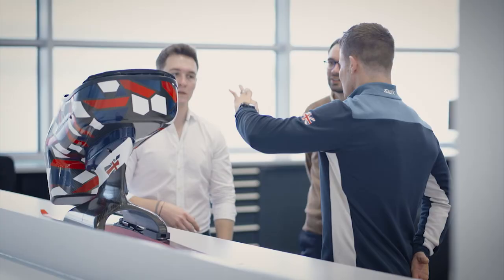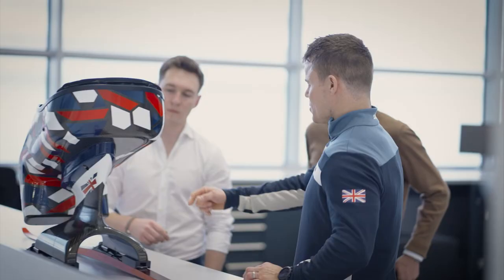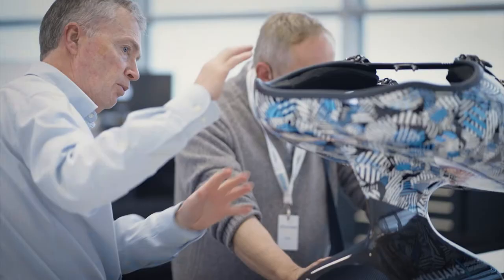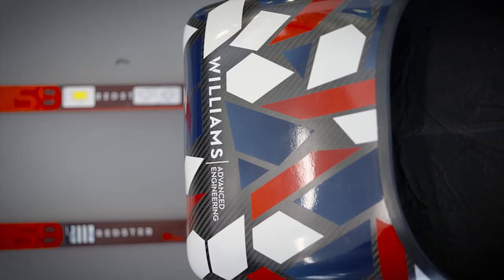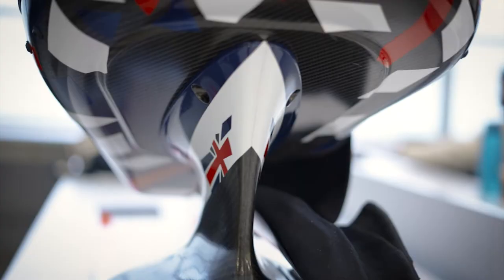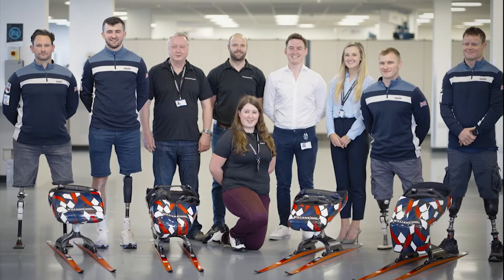We developed the sit ski from scratch, working with mainly our partners from BAE and Coventry University, to understand basically how the athlete wants to sit and move around within the rig, making sure they're completely comfortable. From that we could design a prototype to understand more how they wanted to sit within the seat, as well as validating the concept of the fin — the part underneath it — and then this would influence how we developed their final rigs for race competition.